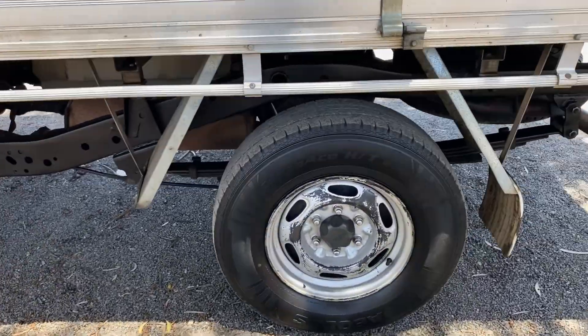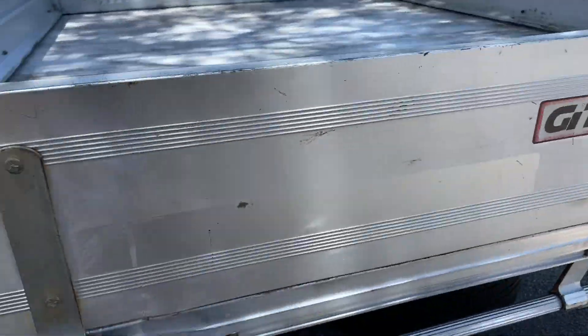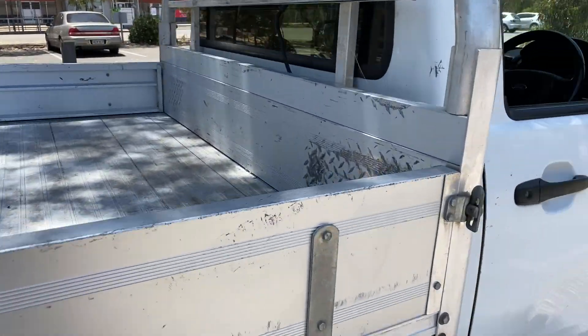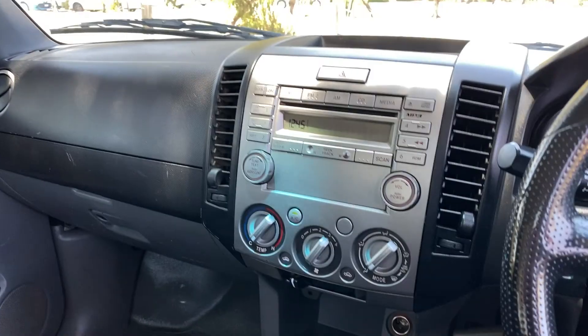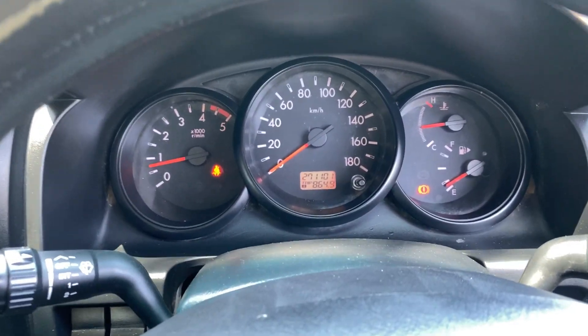It comes with 16-inch rims with plenty of tread on all four tyres. As you can see, it comes with a large tray top and a full cloth interior inside with plenty of space for both passengers. An all-original head unit, a manual transmission, this also includes a CD player, and it has a low 271,000 kilometres on the clock.